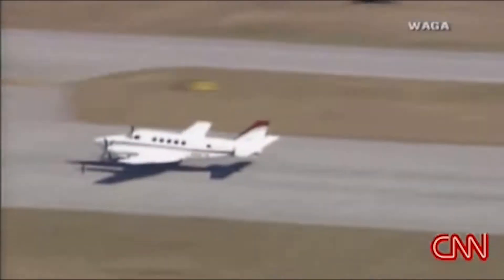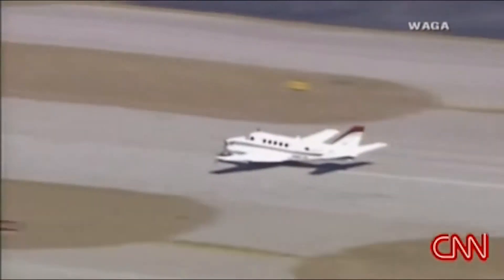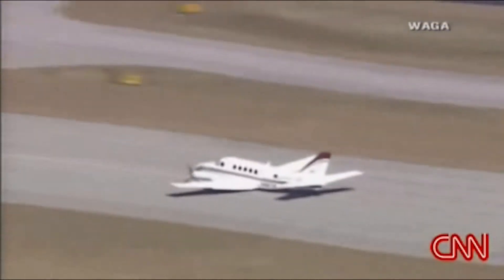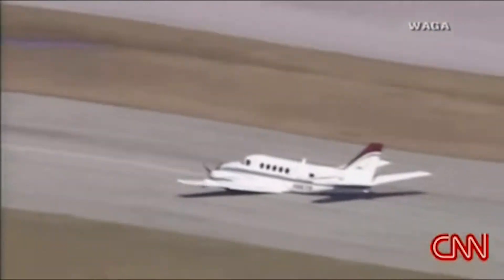Slow it down, slow it down, nice and slow. Right down the center line. This is picture perfect. That is beautiful. Beautiful, beautiful job. Remarkable. What incredible piloting.